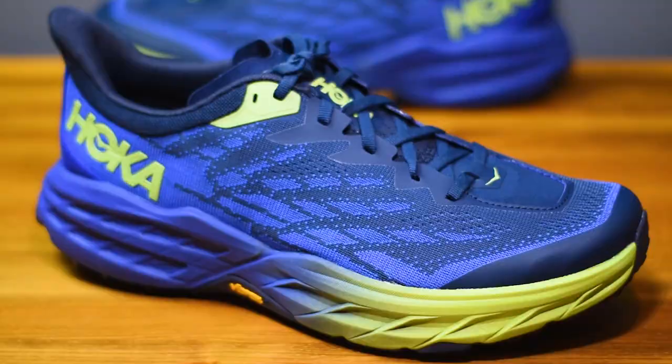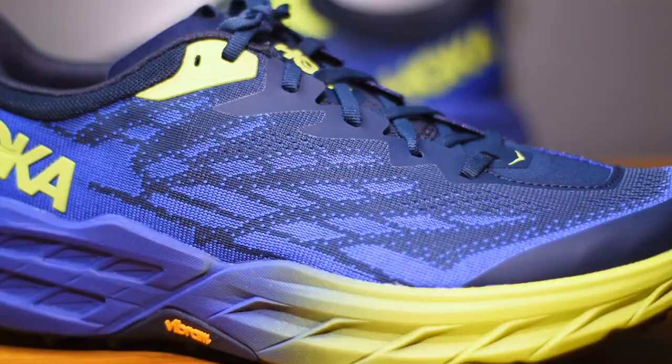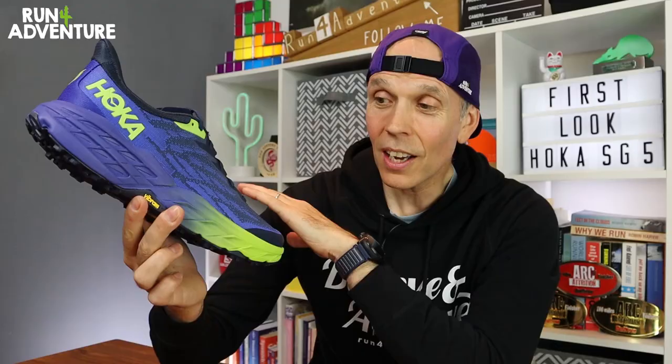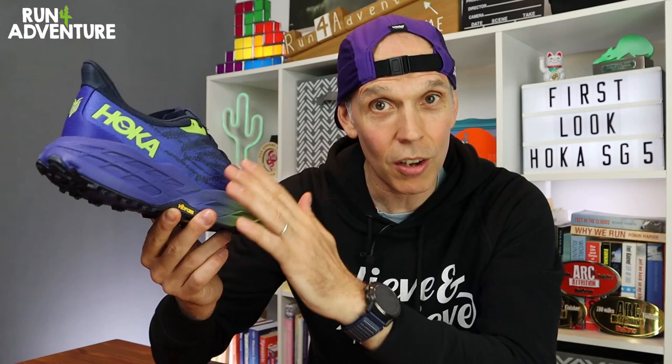Hoka still reassure us it's going to deliver that signature soft cushioned ride and they haven't had to reduce any of that stack height in the midsole. We're seeing big updates in the upper construction too, with Hoka using lots of recycled fabric and even recycled polyester in the laces — a nice touch. You get a double-layered jacket mesh construction making it breathable, soft, and lightweight. There are reduced overlays on the upper to bring weight down, which does worry me a little given the Speedgoat's history with durability — the original and Speedgoat 2 both had issues related to overlays.